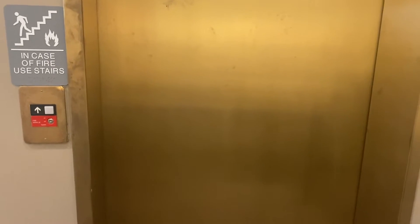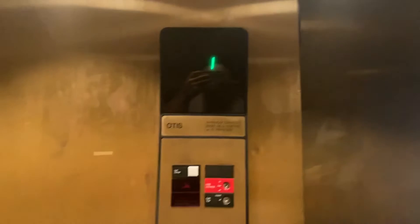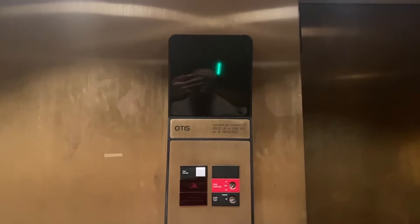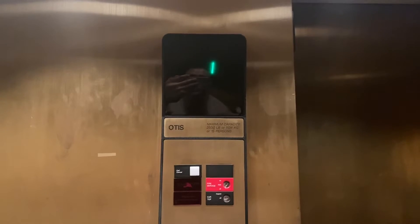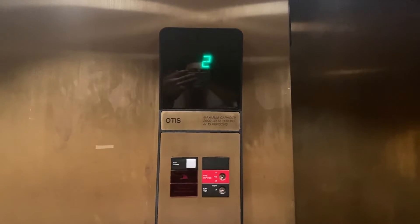Here it is. Two. Here we go. Wow, this is a nice motor. Here we are. Two.